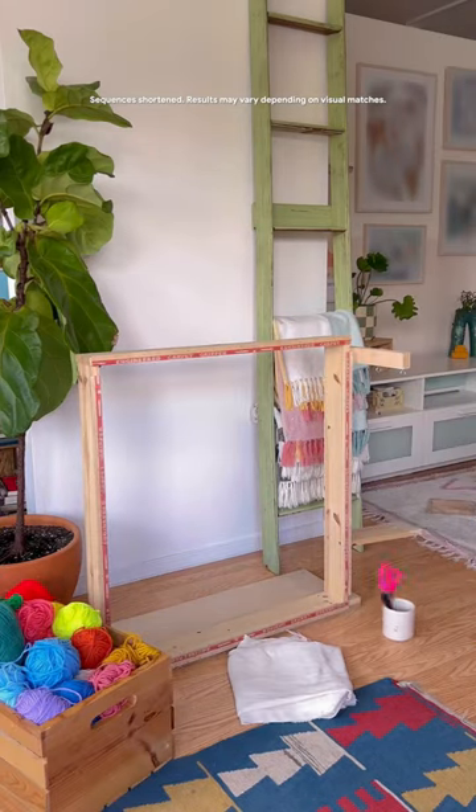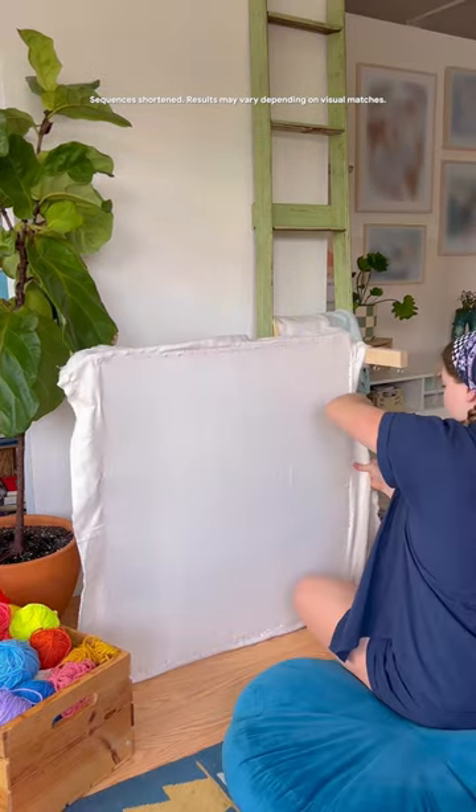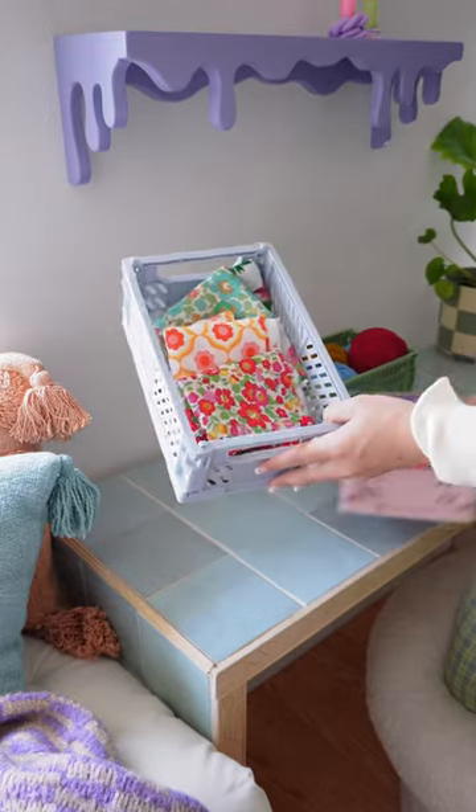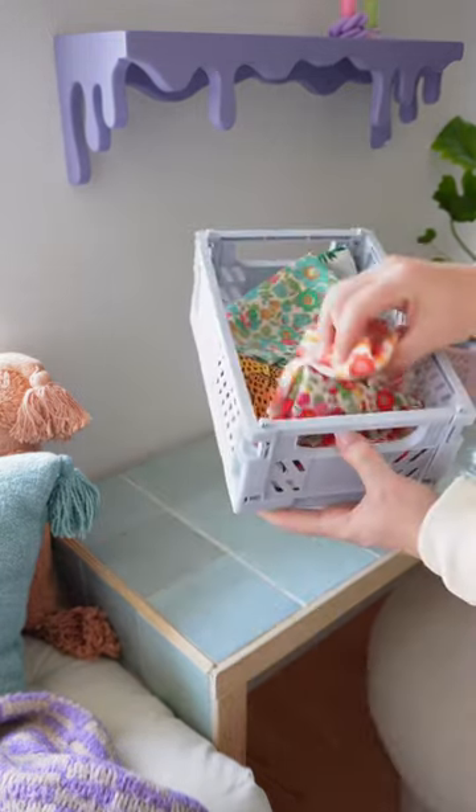As someone who is constantly searching for new supplies and materials for projects, the lens feature on the Google app has been an absolute game changer for me. So naturally, I'm very excited to be partnering with Google on this video.